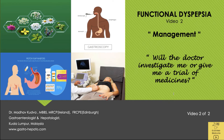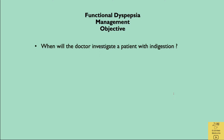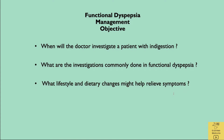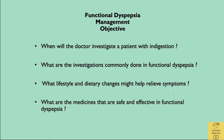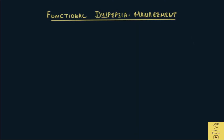This is the second of two videos on functional dyspepsia and we will discuss management. Let's now discuss the management of functional dyspepsia.